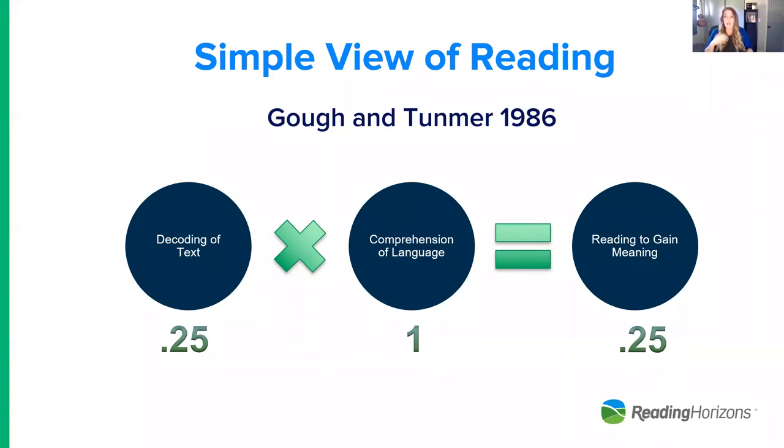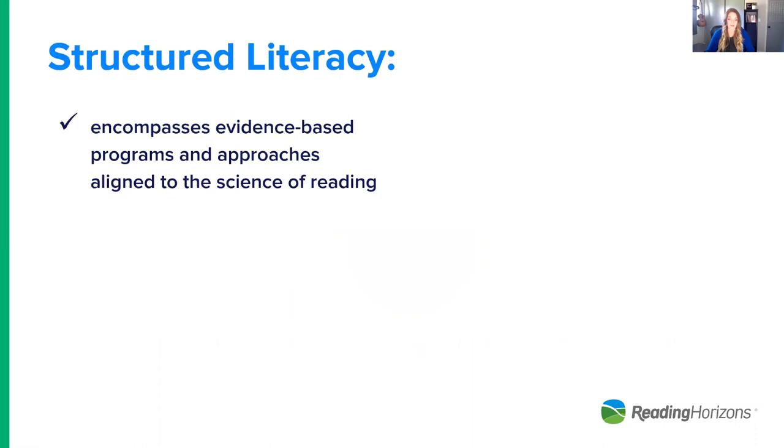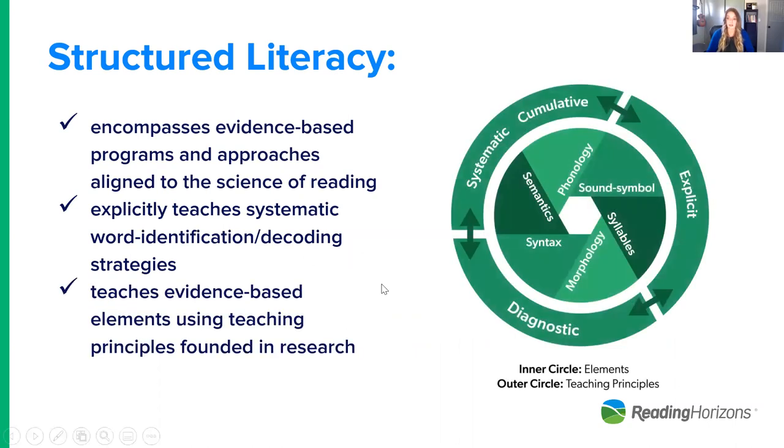When the National Reading Panel report came out and identified the five key areas of phonemic awareness, phonics, fluency, vocabulary, and comprehension, everyone agreed — but what was not explicitly outlined was the way those skills are taught. This largely resulted in our NAEP scores still not changing. Knowing how to address these skills is important, and knowing how to do it in a blended model that can pivot in a virtual setting is critical. The evidence shows a structured literacy approach — based on the science of reading — is most effective for foundational skills, utilizing explicit, systematic, cumulative, and diagnostic instruction.